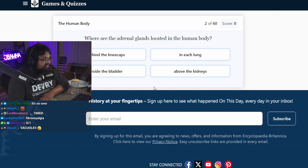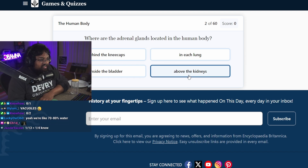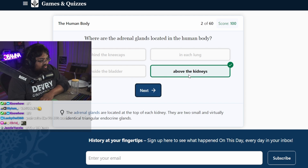Where are the adrenal glands located in the human body? The adrenal glands — I think adrenaline. Adrenaline has to be in the kidneys, right? Because the kidneys filter out certain things. Nice.